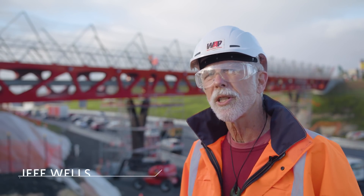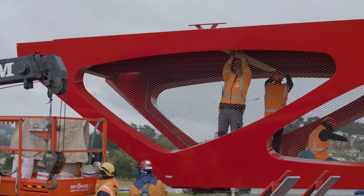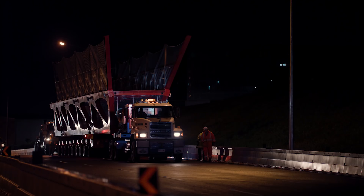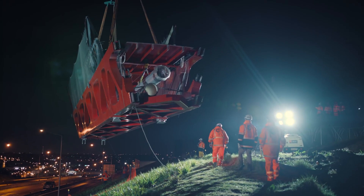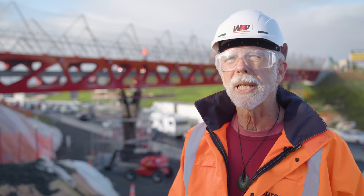We thought this very dramatic site really needed a strong colour. We wanted a slightly dark, mysterious red — not just a boring bright red, it's got a sort of depth to it. We've got good support from Iwi on that because it's a very traditional Māori colour.